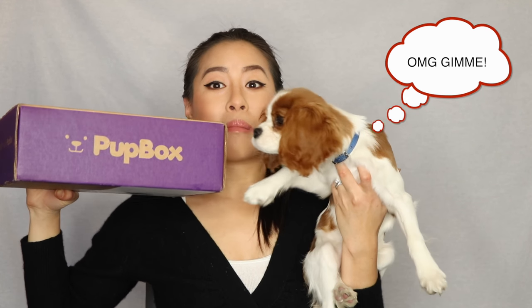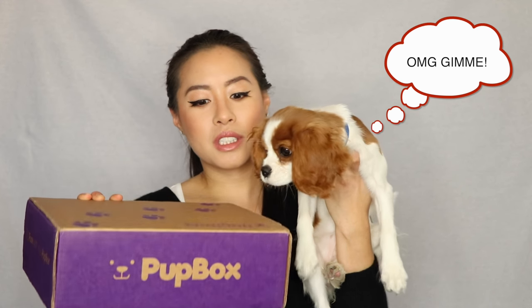Today's video is all about this month's PupBox and what we received in it. PupBox is a monthly subscription box that Milton really enjoys and that Herky still gets to enjoy. In it we get five to seven full-sized items for your pup, and each box is customized for your pup's weight, age, and development stage. You also get a lot of training material in it, which is awesome.